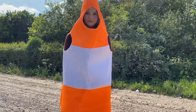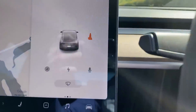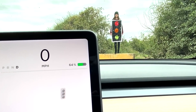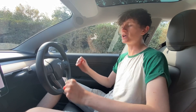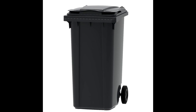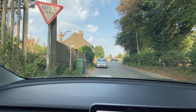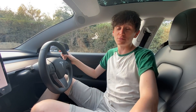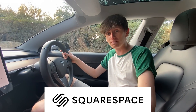We have tricked Tesla Autopilot into thinking my girlfriend is a traffic light. But today, our biggest challenge so far: tricking the Tesla into thinking that Becky is a wheelie bin. Tesla displays wheelie bins remarkably well for unknown reasons, and today I'm going to shove Becky in a wheelie bin costume, and hopefully the car will think she is also a wheelie bin. And we're sponsored by Squarespace, the best platform for building a website.